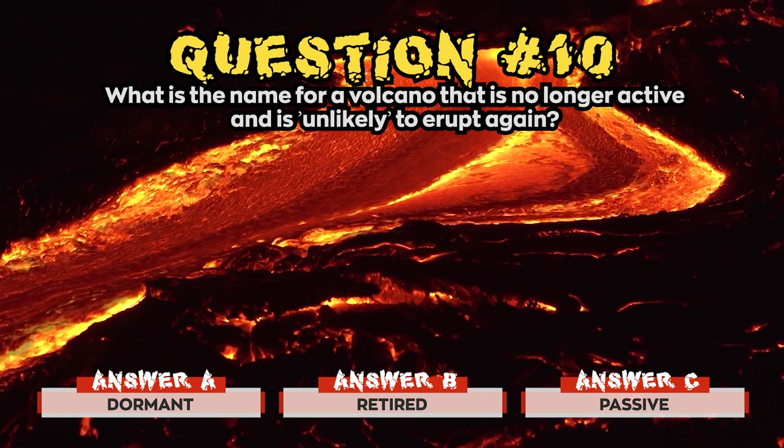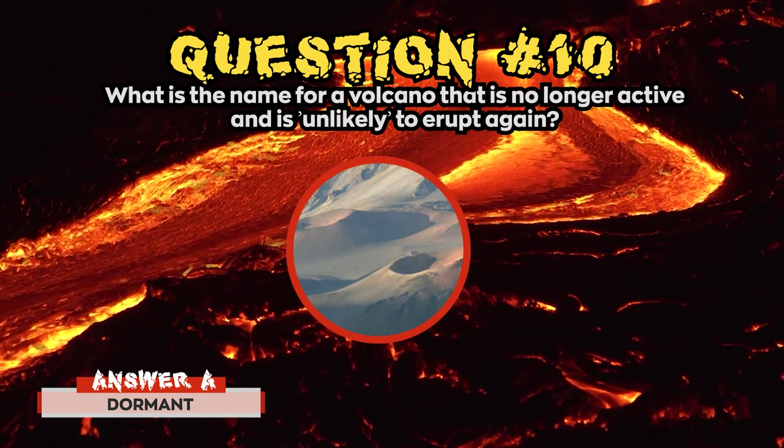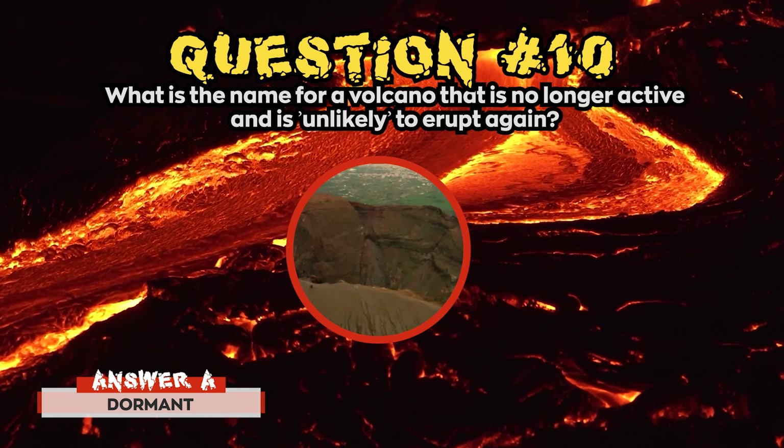Time's up! The correct answer for question 10 was a) Dormant. Did you know that even scientists have a hard time telling the difference between dormant and extinct volcanoes?